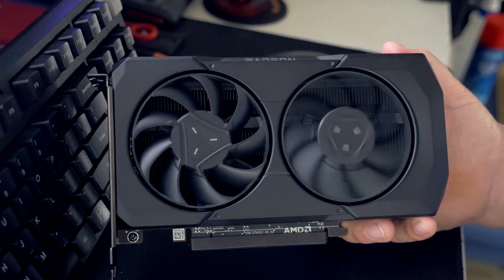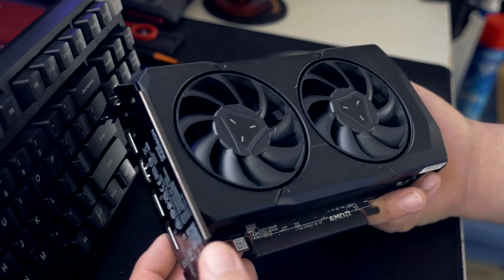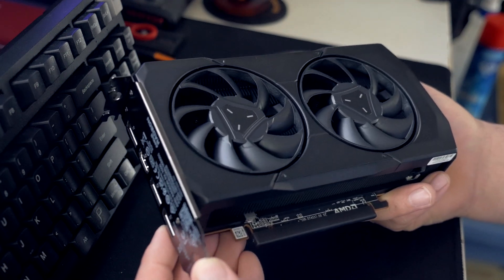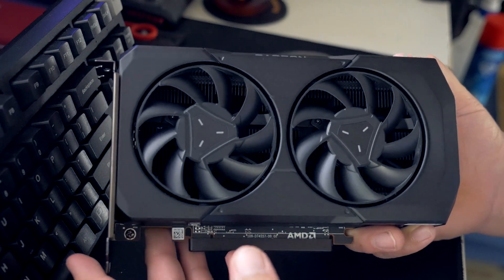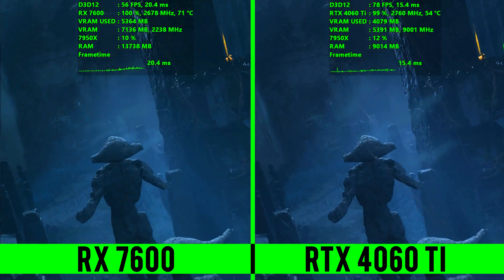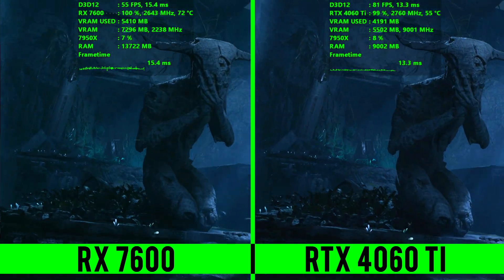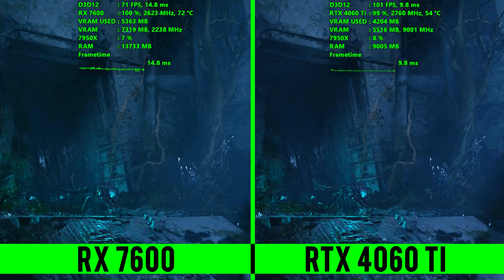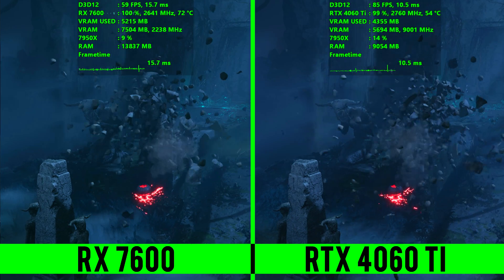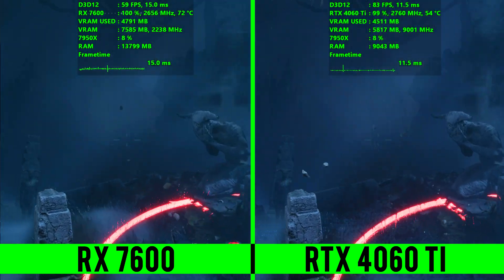What is going on everyone? Hope you're all doing well. Today we're going to be doing the second graphics card review of the week by looking at the AMD RX 7600, which is slotting in very interestingly at under $300, getting a late price change to $269.